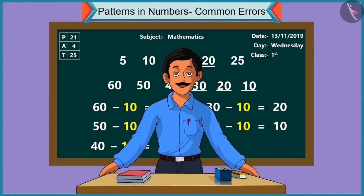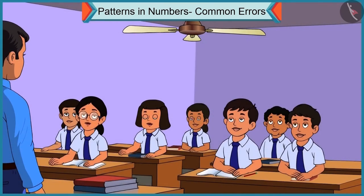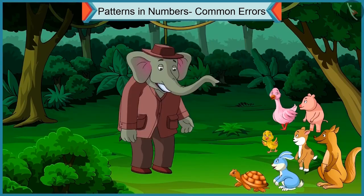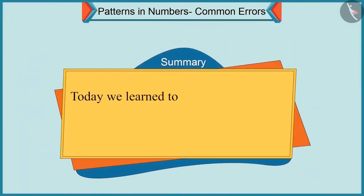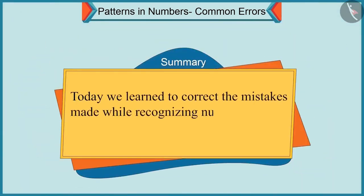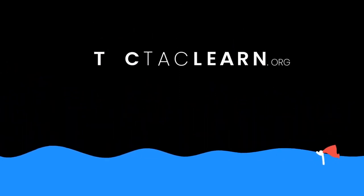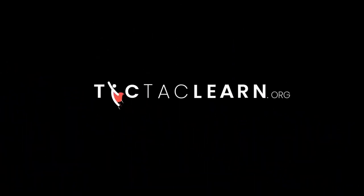Absolutely correct. Children, you can see several number patterns like these. Friends, in this video we learned to correct the mistakes made while recognizing number patterns. Bye.